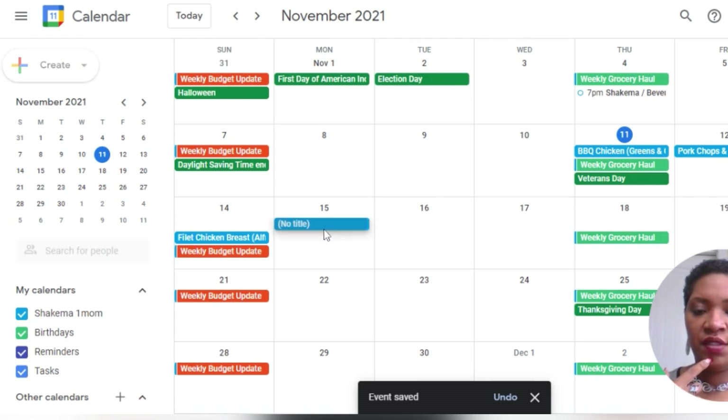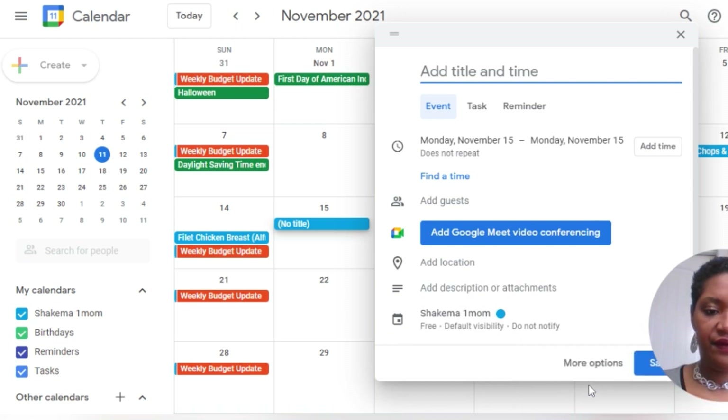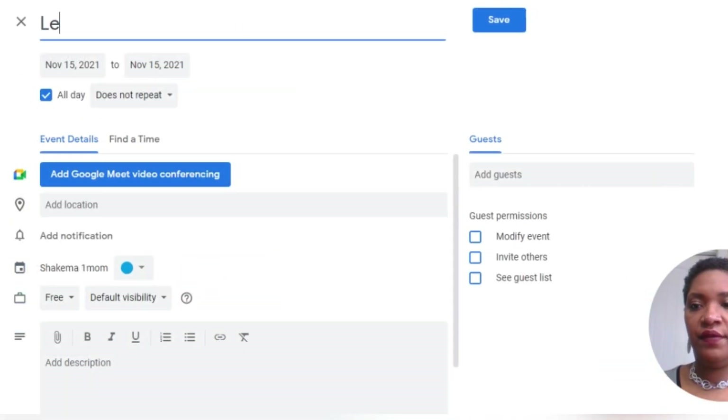Monday night I have Daughters of Grace and I have Salvation Siblings, so Monday night is just going to be a leftover night. I'm sure there'll be something left over. I'm just going to put on here: clean out the fridge.